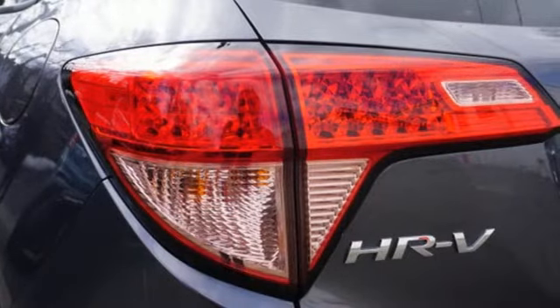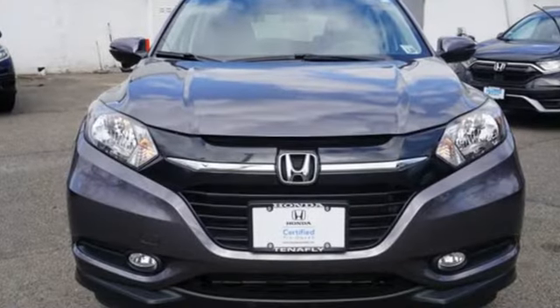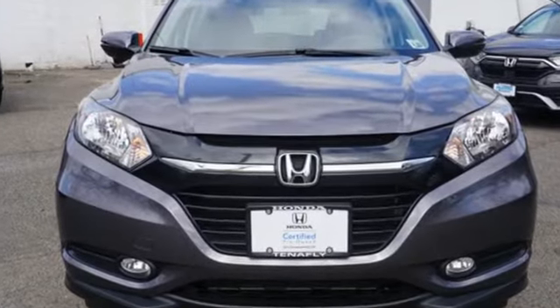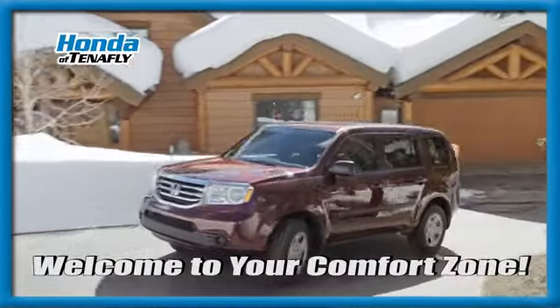The HR-V's proven Honda DNA is nothing to sneeze at. Every Honda's designed with the driver in mind. Hurry in today and see it for yourself. Welcome to your comfort zone.